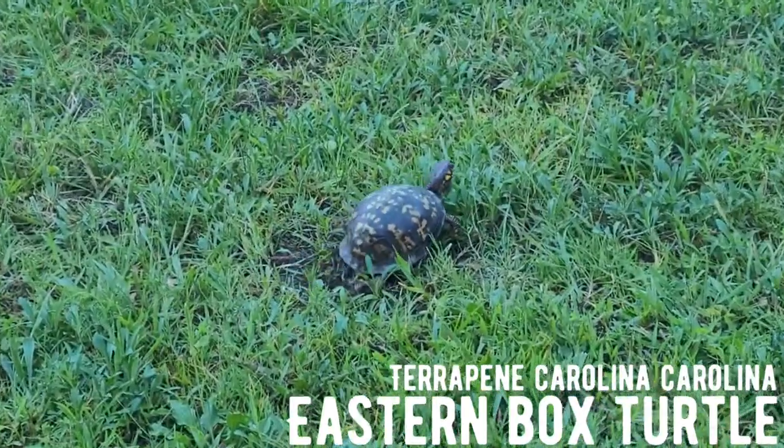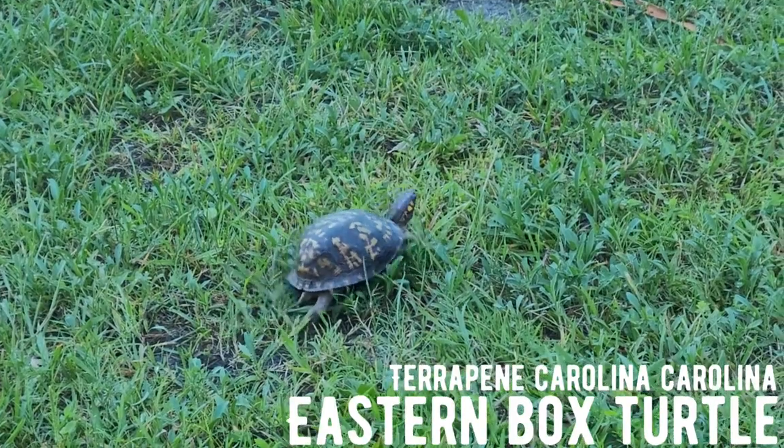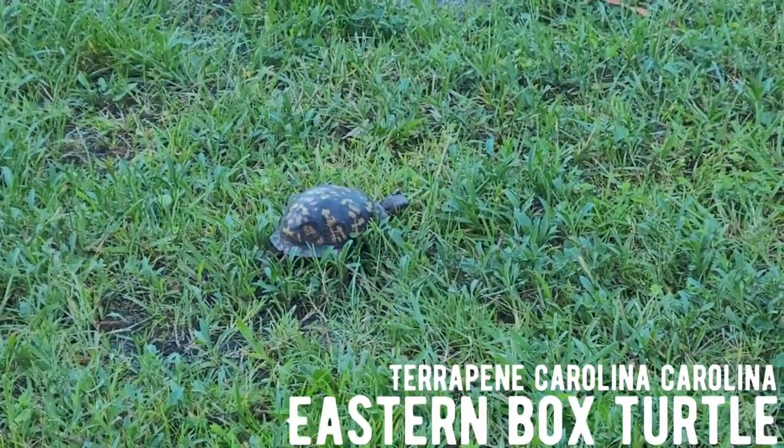First live herp for the trip — she already made it across the road safely. Nice little eastern box turtle.